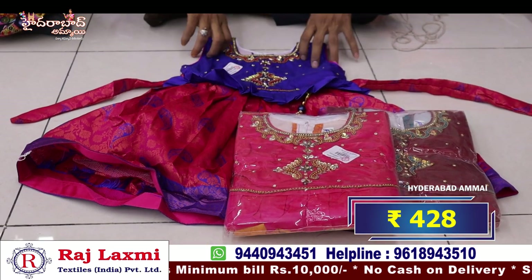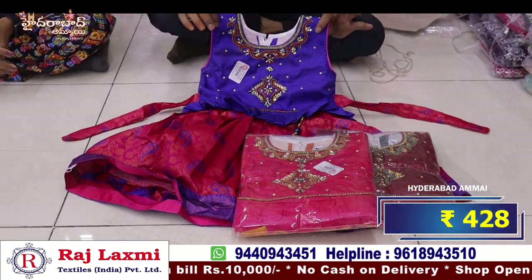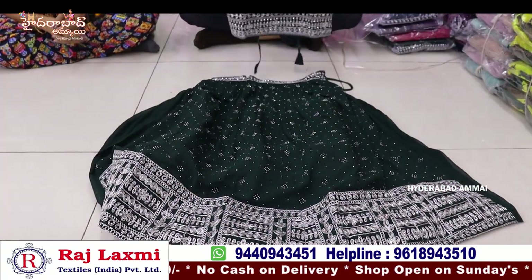3-piece, this is Rs. 428 per piece. This is a pure jacquard fabric, total with silver work and embroidering work.